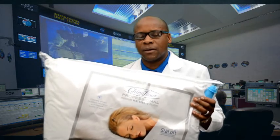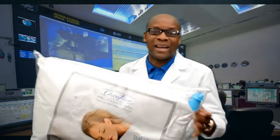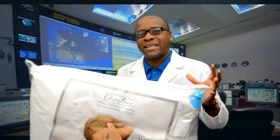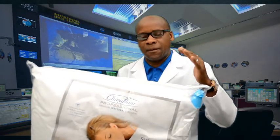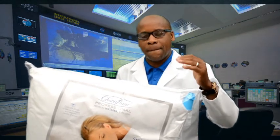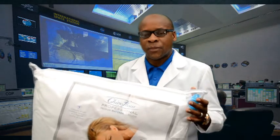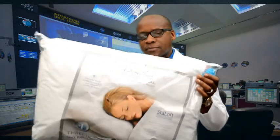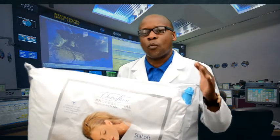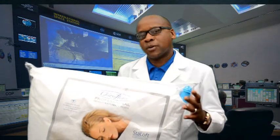This wonderful pillow works by putting water in it. It comes with all the instructions, and when you fill it, it has different settings — you can have it at a low setting, medium setting, or at a high setting.